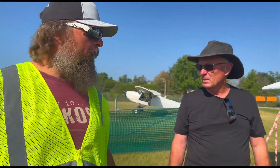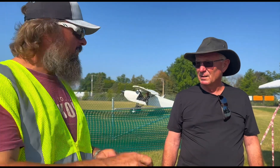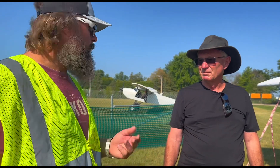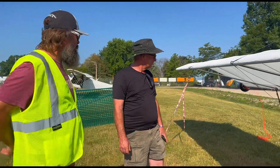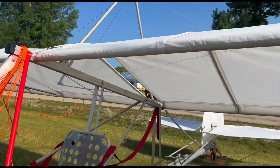The flight director, watching backwards and watching the whole thing, can instantly drop the rope before you get too high, out of control, ground loop — anything goes wrong. And in the case of a ground loop, those are functional wing tip wheels so we don't damage our aircraft.